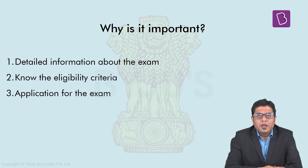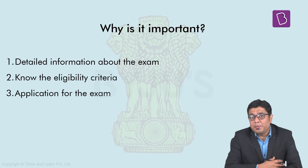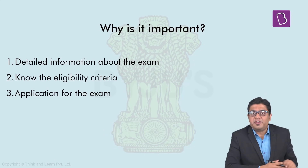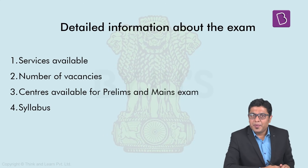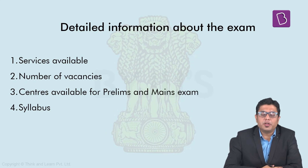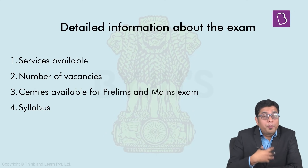In this video, we shall be dealing with all three topics — the requirements of the examination, the eligibility criteria, as well as how to apply for this exam. When we talk about the detailed information about the exam, it is through this notification that we get an idea about the various services which are available and where posts shall be filled through this examination.